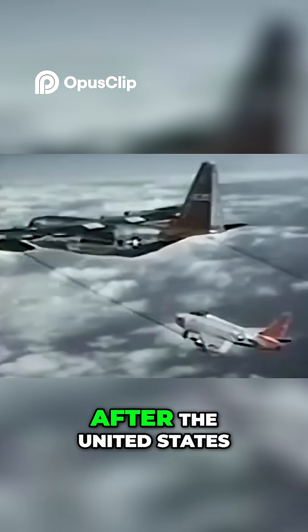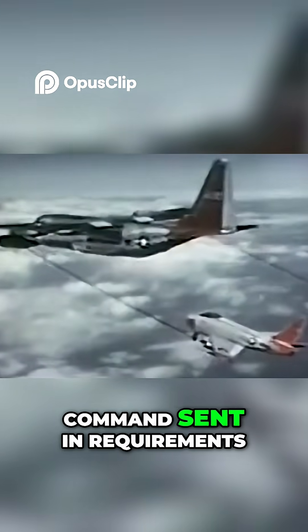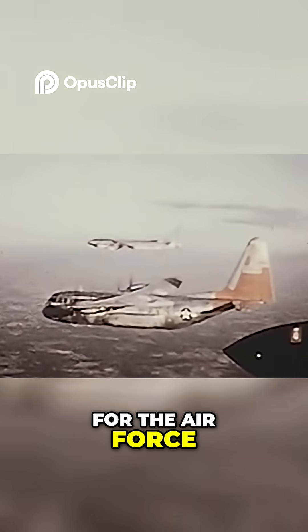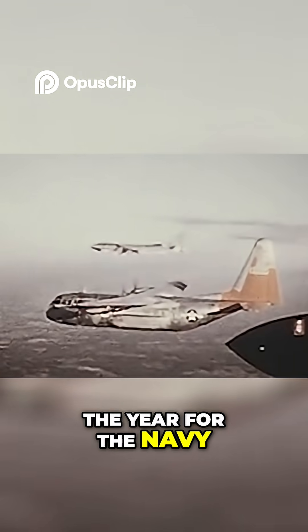The aircraft were created after the United States Air Force Tactical Air Command sent in requirements for Lockheed to generate a combat transport with turboprop engines. It first flew in August of 1954 for the Air Force, and in January of 1960 for the Navy.